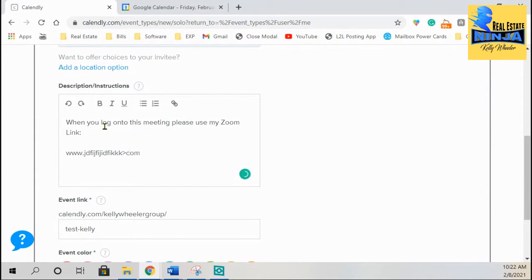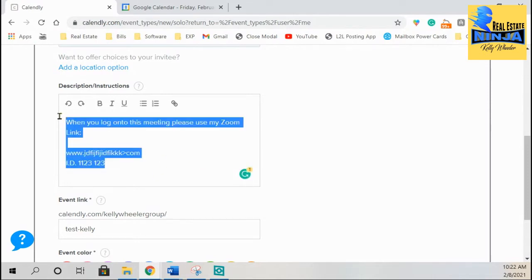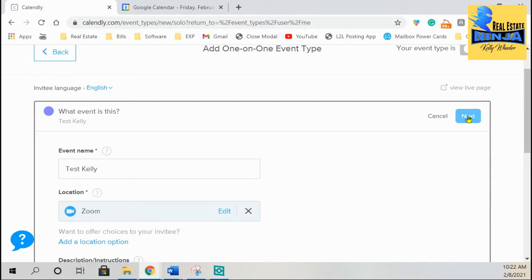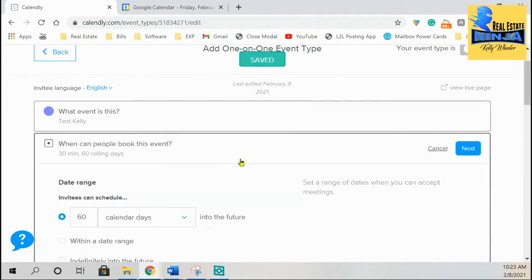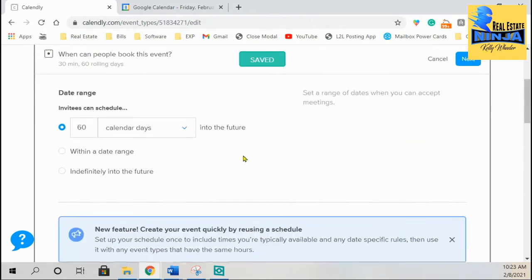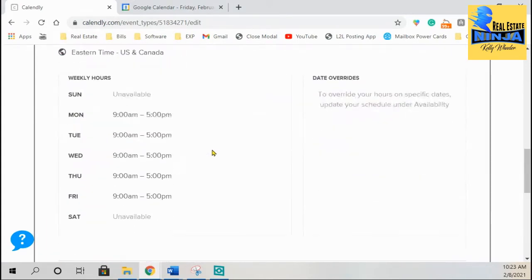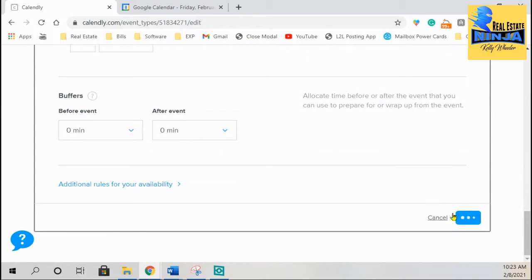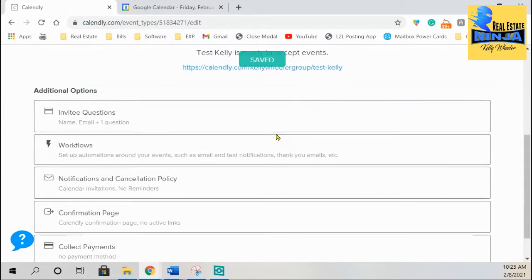On the description, what I could do is say: 'When you log on to this meeting, please use my Zoom link.' Then I'll drop in the Zoom link and my Zoom ID right there. That's what I would put in the descriptions — drop your Zoom ID and Zoom URL right there. When you're done, you just simply hit Next. Here's where you can set up your date ranges and the time frames you're going to allow them to schedule, and so forth. I'm going to go ahead and click Next, and it's now saved.